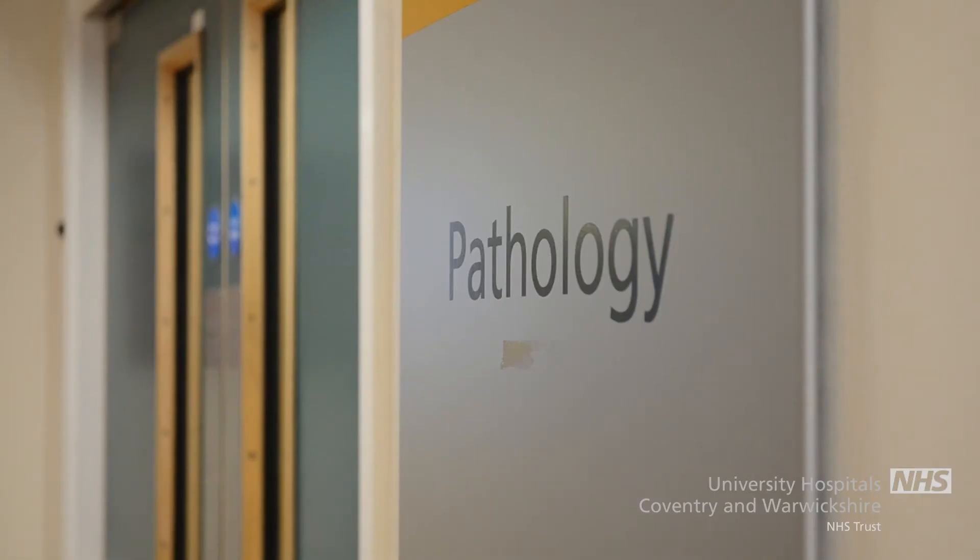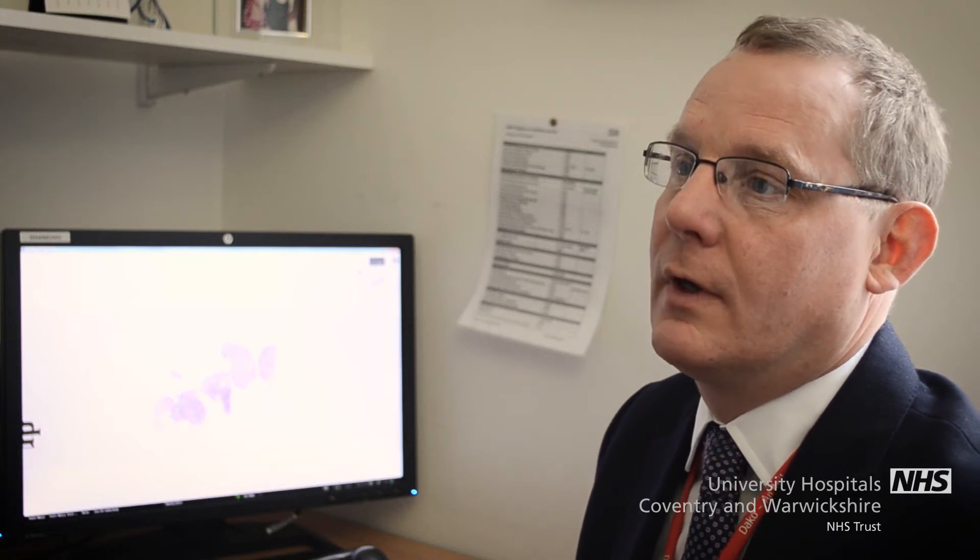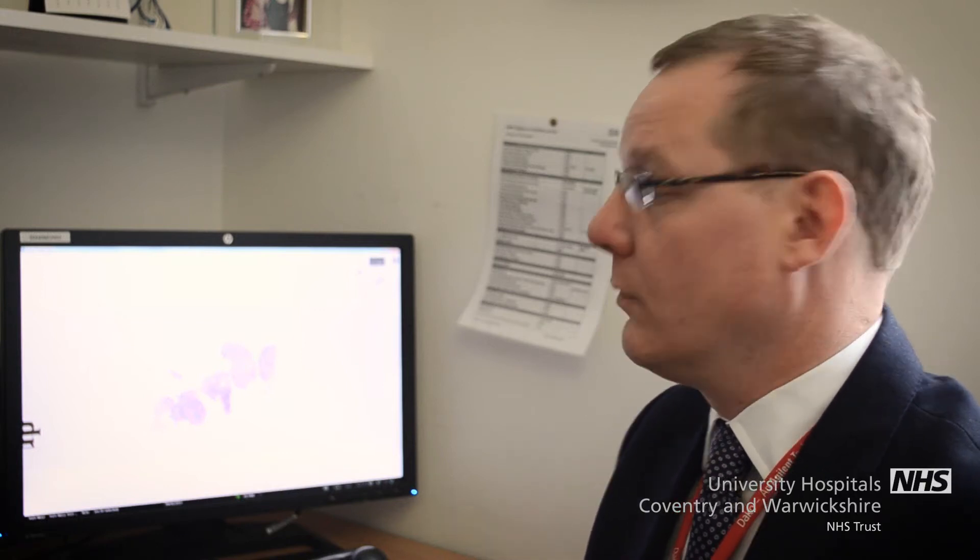This is the largest study looking at how digital pathology compares with our conventional technology, which is microscopes and glass slides. We effectively proved that pathologists are as good with a digital system as they are with a microscope.